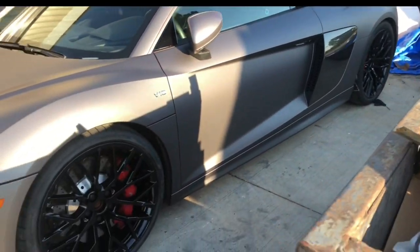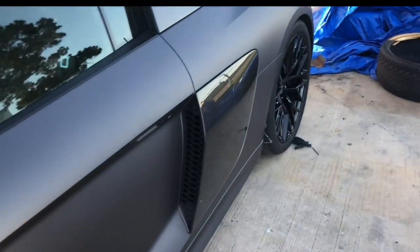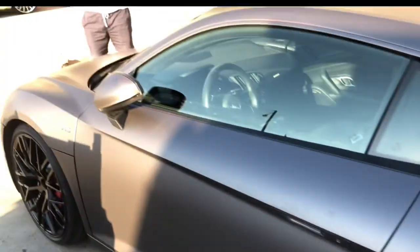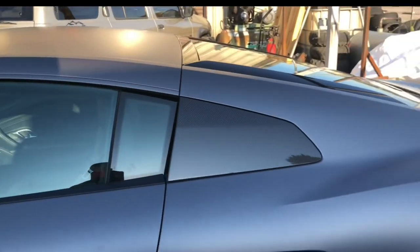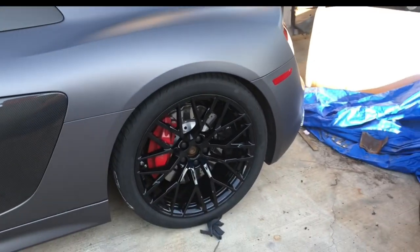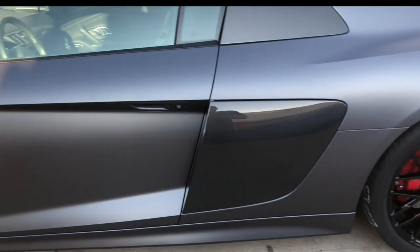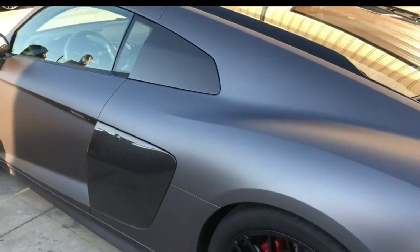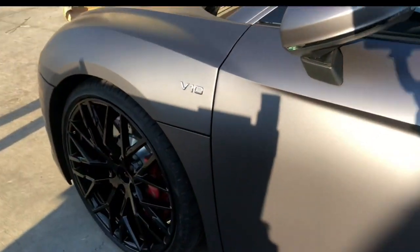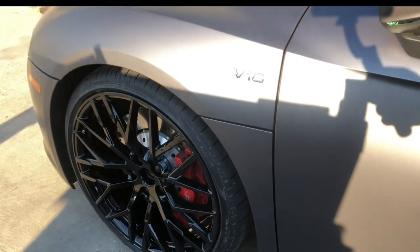I like that matte finish — is that the original color? No, I just had it wrapped by a guy named Jay, Jay the Wrap Specialist right here. He did a really great job on it. The color combination is perfect. I really needed the black wheels. Once I got it done, I wasn't sure if I was going to do black, but once it was done I was like, yeah, I've got to change the wheel color. They did a really good job on the wheels — I wouldn't have even known that wasn't factory. They got the finish perfect.